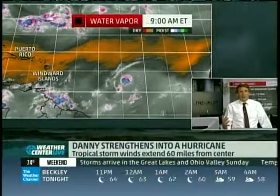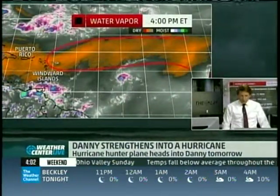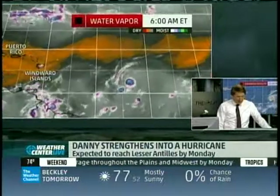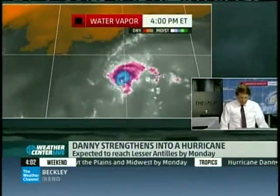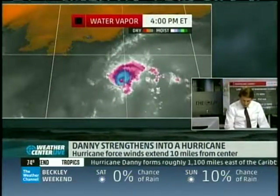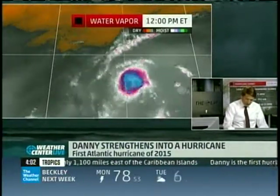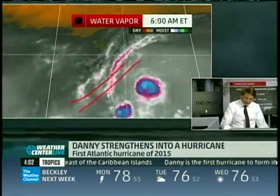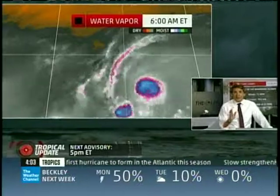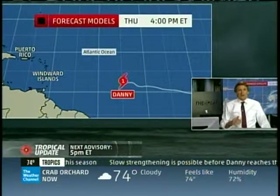On the water vapor imagery, where we can see the middle and upper levels of the atmosphere, we see a band of dry air just to the north. The question is whether some of that dry air is rotating around the storm — and it might be. When we look closely, we can see that the center is really not in the center anymore; the bottom part is kind of eroded. That's an indication that something is going on — possibly unfavorable winds in the atmosphere tilting the system.